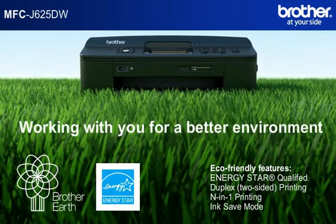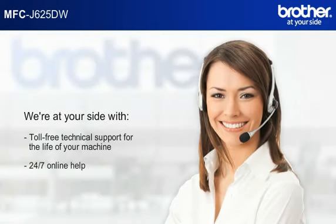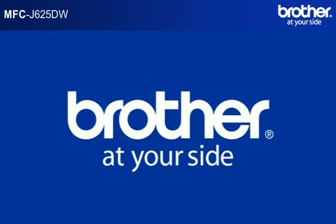Work with you for a better environment. We're at your side with technical support, 24/7 online help, and a limited warranty.